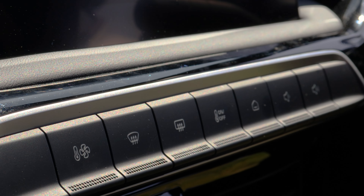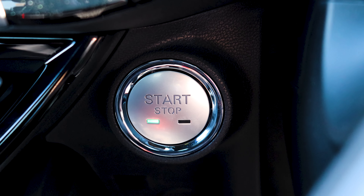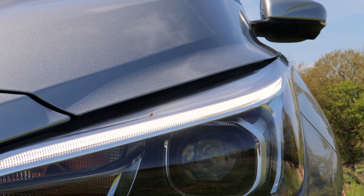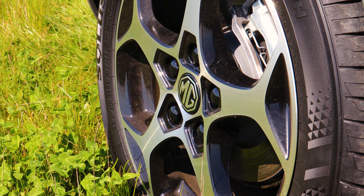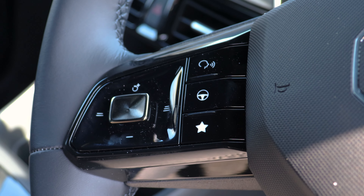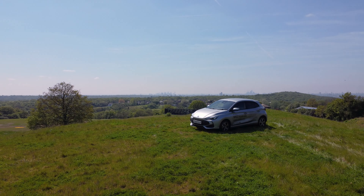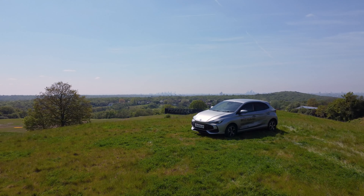On the top spec you have some fantastic features such as the heated seats and the heated steering wheel — I won't be using it today because it's 22 degrees outside. You have three drive modes on this car: eco, which makes the most of your mileage; normal for everyday driving; and then sport mode for when you just want a little bit of extra kick in your drive.